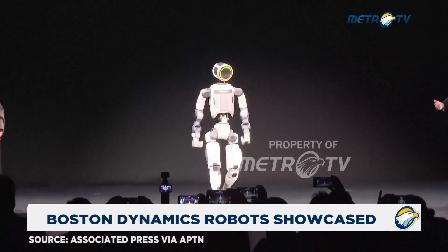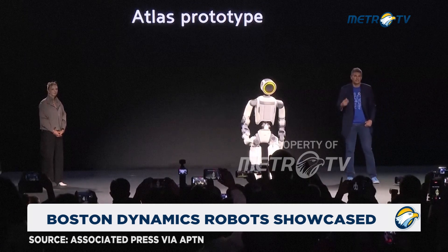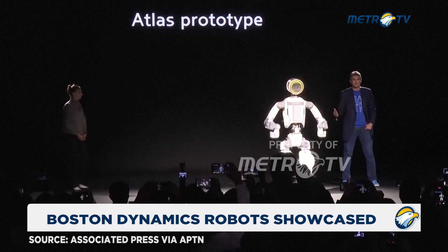Its walk is pretty natural and pretty smooth. We've partnered with our sister organization, the Robotics and AI Institute, to push the limits on natural walking just for this performance, and I think we've done something really special.